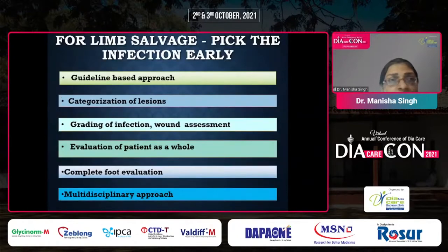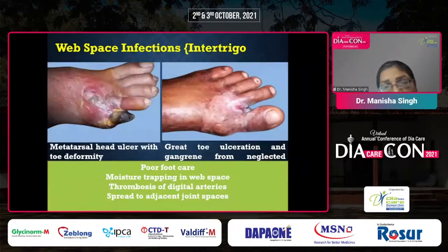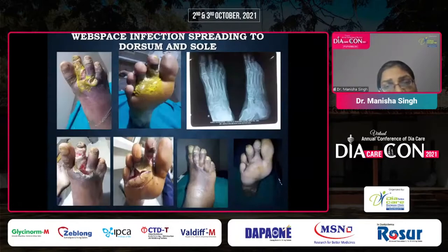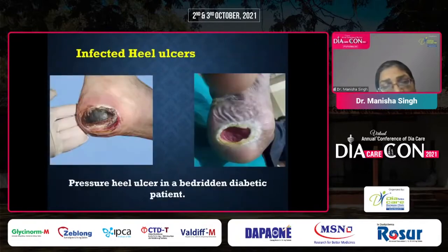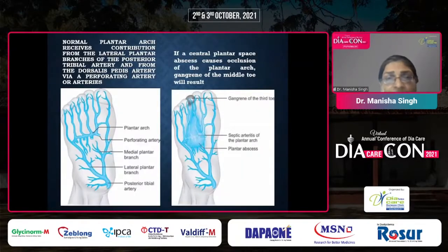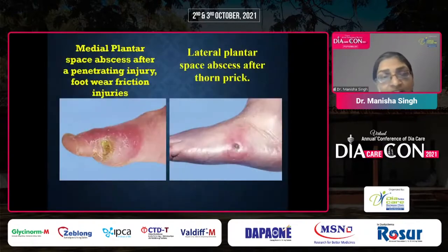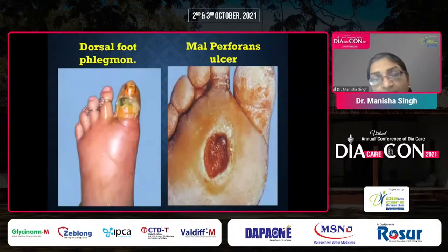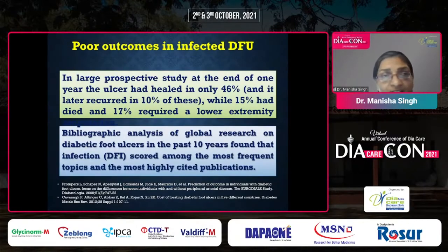For limb salvage, early pickup of infection and a multidisciplinary approach based on complete guidelines is a must. Diabetic foot infections present variably — from minor foot infections and web space infections to gangrene in neglected cases, wet gangrene of the toe, distally spreading calluses, infected heel ulcers, central plantar space abscess, necrosis and infective gangrene of toes spreading along the flexor aspect of the foot with thrombosis of digital arteries. The medial and lateral plantar space abscesses, dorsal phlegmon, necrotizing fasciitis — the most fulminant infection — with dishwater pus may lead to systemic symptoms and poor outcomes with high mortality.